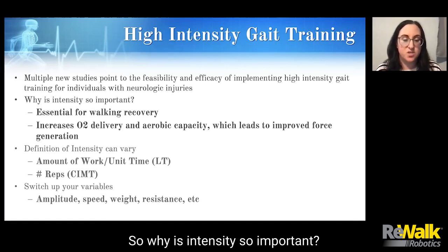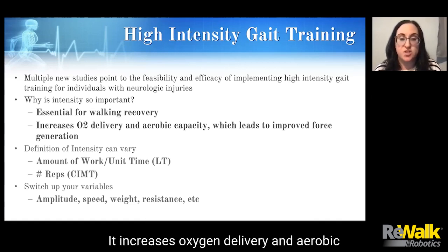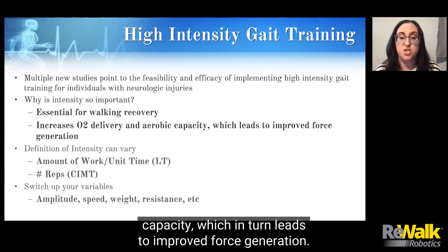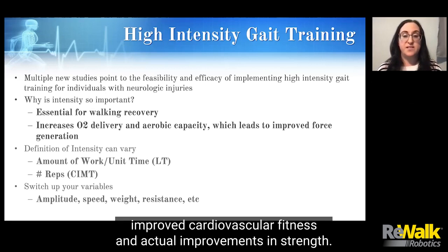So why is intensity so important? Intensity is really essential for walking recovery. It increases oxygen delivery and aerobic capacity, which in turn leads to improved force generation. We're seeing this carryover between improved cardiovascular fitness and actual improvements in strength.